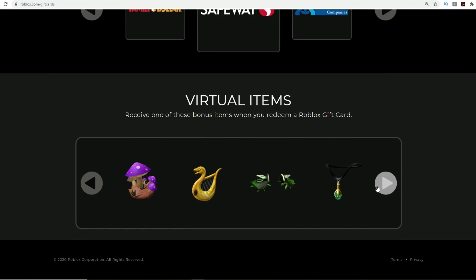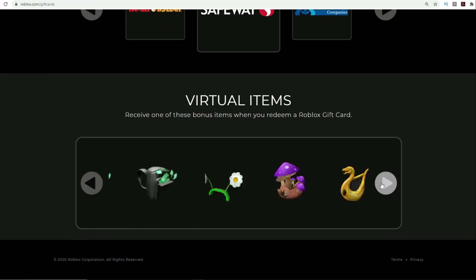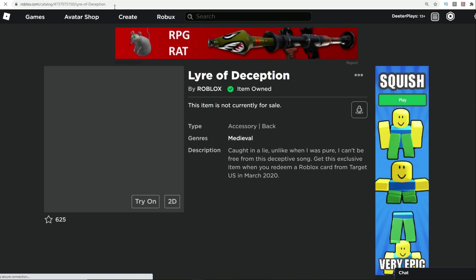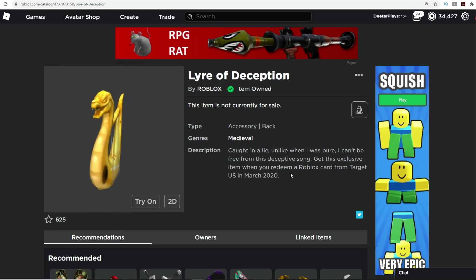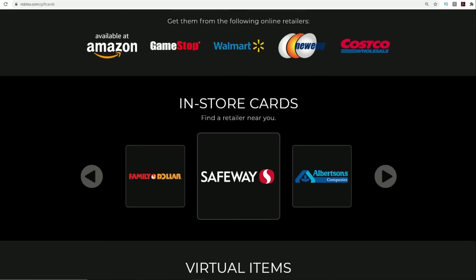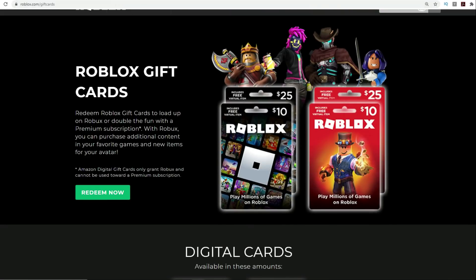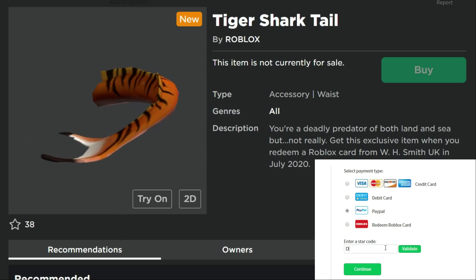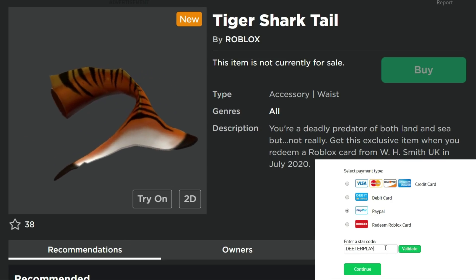If you scroll to the bottom you can see a bunch of virtual items listed, but if you open one of these you'll see they're from March 2020 — so those aren't the correct current items. I'm not sure if they're going to update that, but it hasn't been updated since March. These are the items you can get for free if you actually enter these gift cards now.